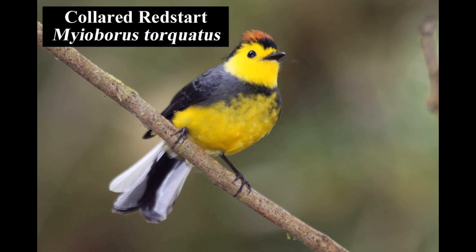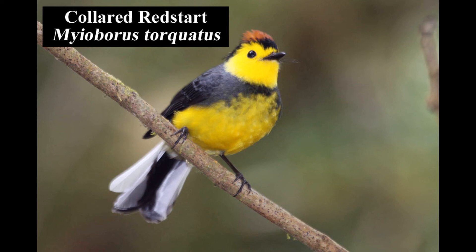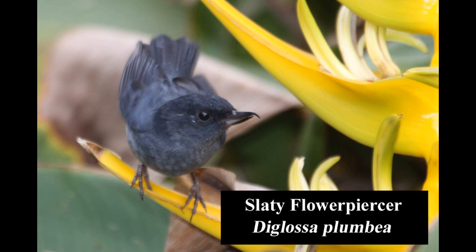The brightly colored collared redstart is endemic to montane forests and edges of Costa Rica and western Panama. With its unique upturned bill and a sharp hook at the tip, the slaty flowerpiercer uses its bill to pierce the base of flowers to extract nectar. It is endemic to Costa Rica and western Panama, found in forest edges, shrubby second growth, and gardens.